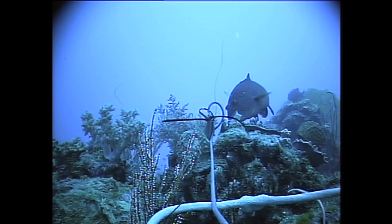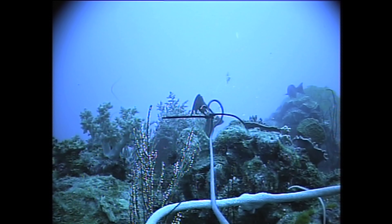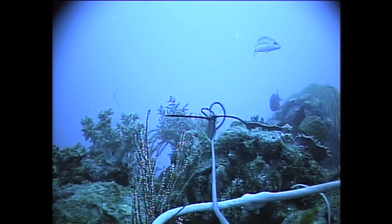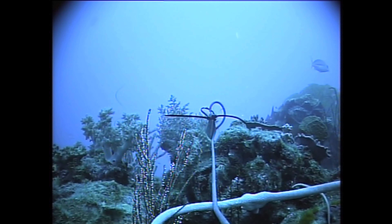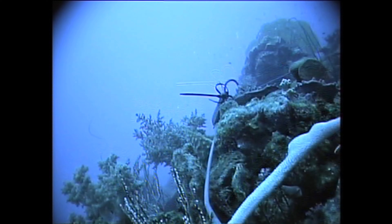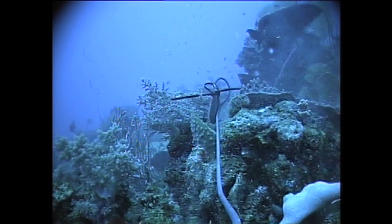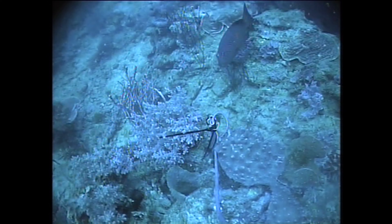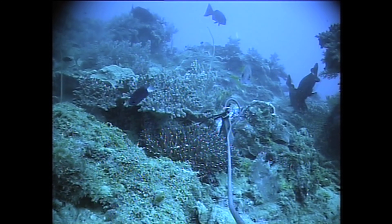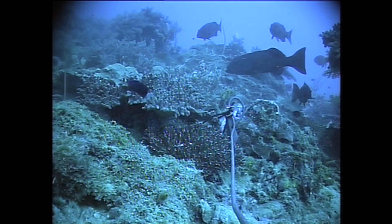As I look, it decides it's worth eating. It takes off with the bait.